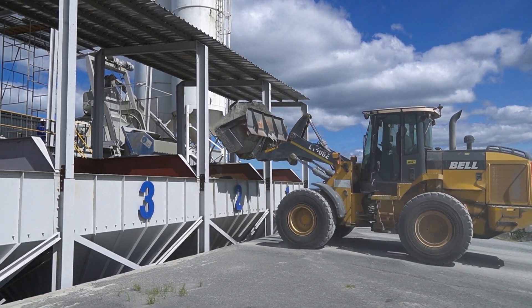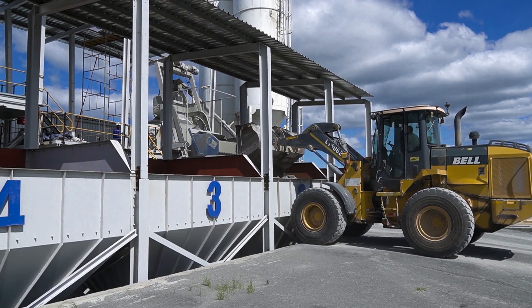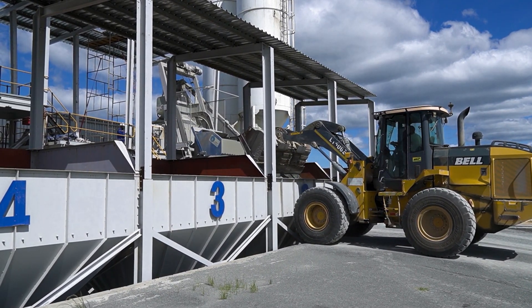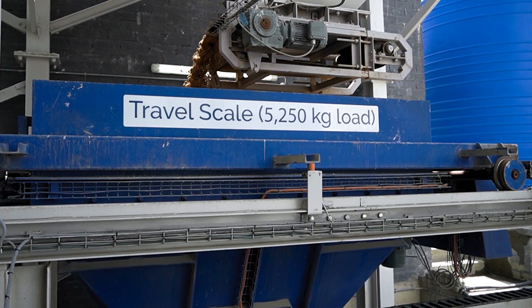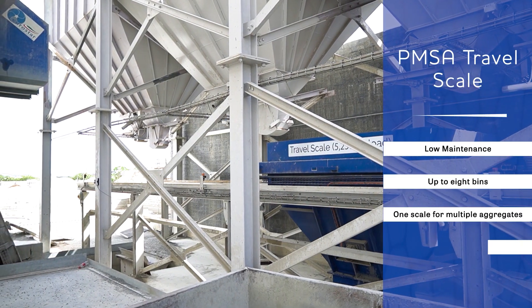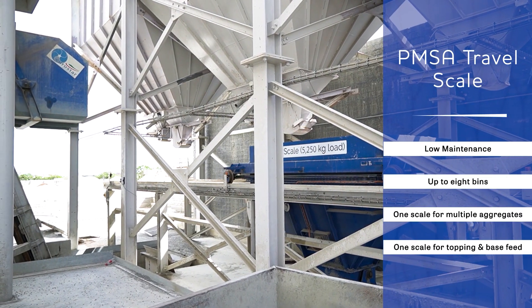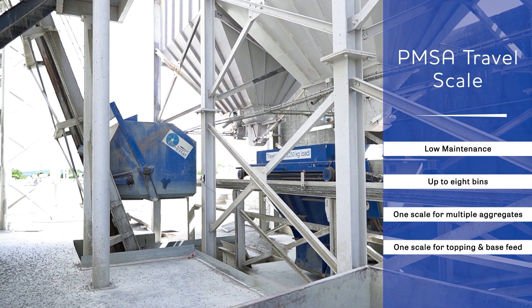The Ultra 3000 plant is fully automated and supplied with aggregate bins and travelling way-scale systems, which is a robust and low-maintenance system. Extractor conveyors or pneumatic discharge gates are used to dispense aggregates into the way-scale. Vibrating plates are used to ensure free flow of aggregates. Moisture in aggregates is compensated through microwave moisture measurement probes.